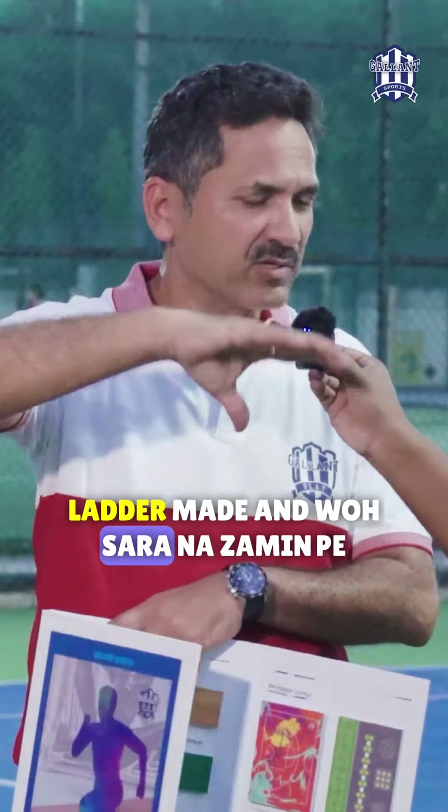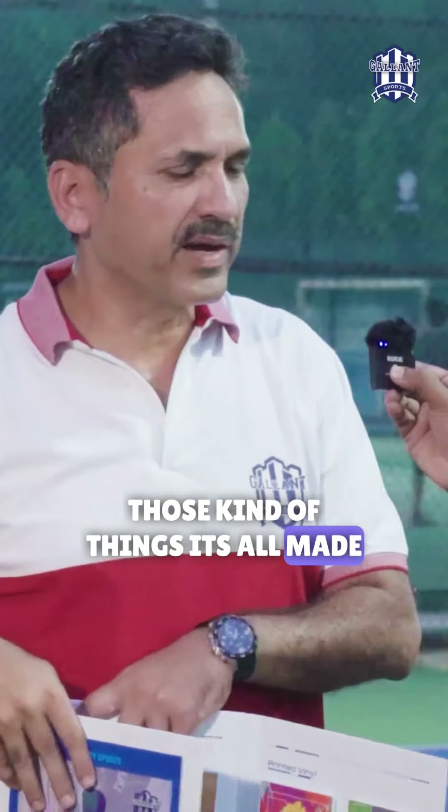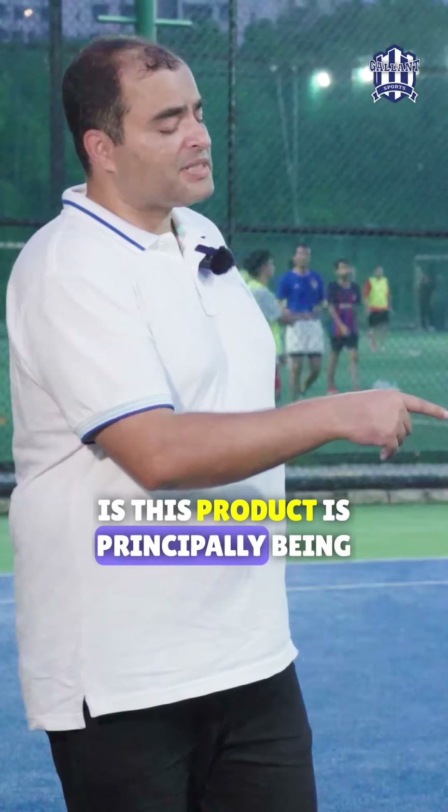These are popular in gyms nowadays. If you see, there is a ladder made on the gym floor — the entire floor design is built using printed vinyl. Hopscotch and all those kinds of things — it's all made with printed vinyl.